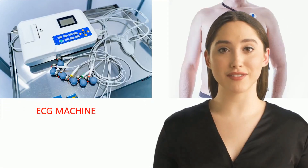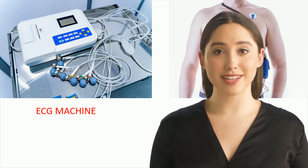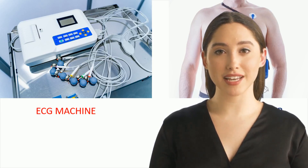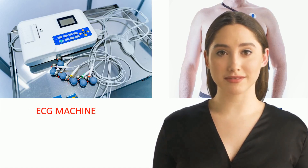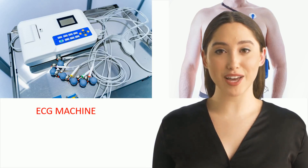We all know about ECG very well. It records the electrical activity of the heart for 10 seconds. Sometimes we may not get a clear understanding of a patient's problem by looking at 10 seconds of data. We may need data of a longer duration — 24 hours or sometimes 72 hours.